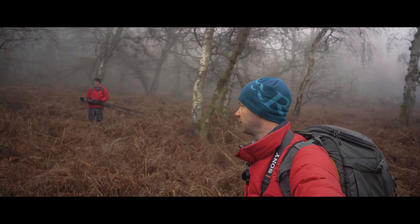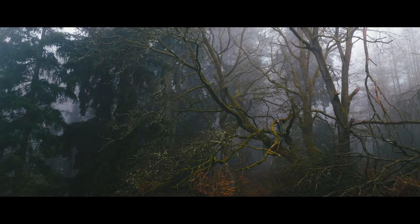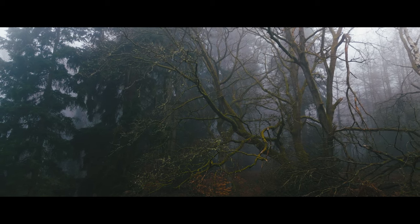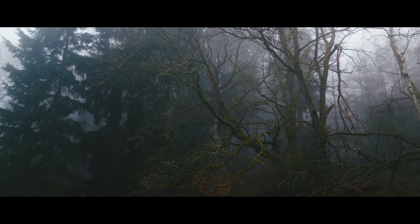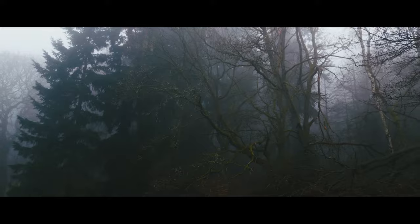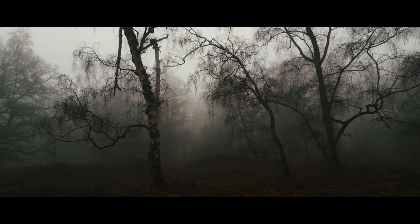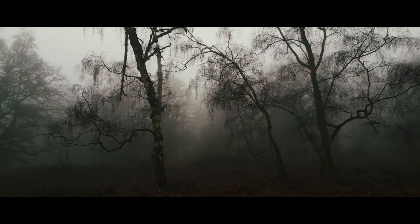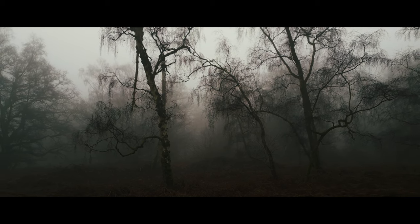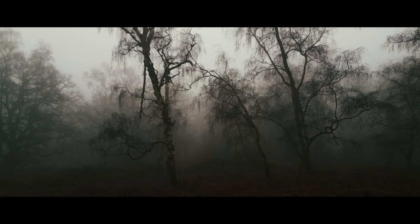Everything's accentuated when the conditions are like this, but in particular the interplay between trees — with the clag and the mist you've got another depth of field element going on as well as your optical depth of field. You have almost like a timeline: things in the immediate foreground that are now, and things in the future in the background, with branches reaching over and interacting with other trees. It's very easy to anthropomorphize. Successful woodland images always have that storytelling element to them.